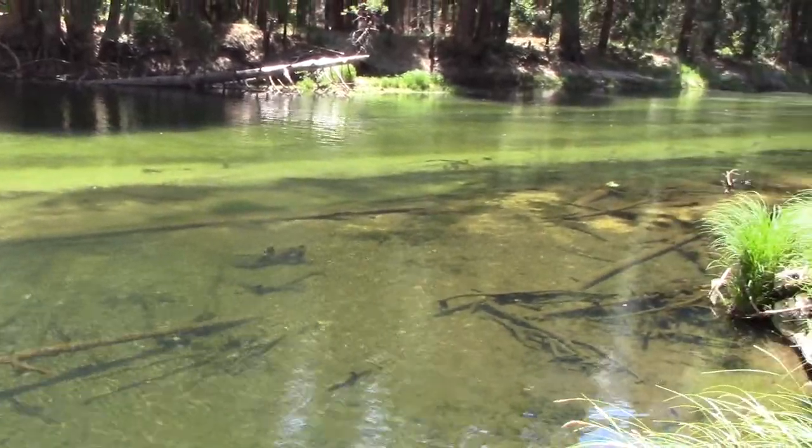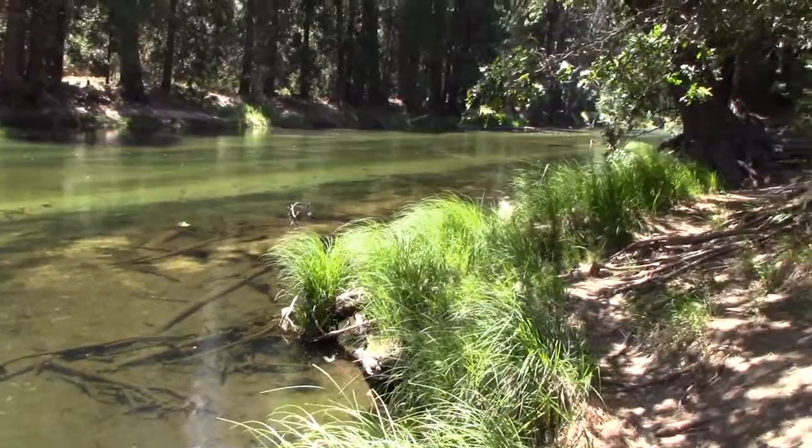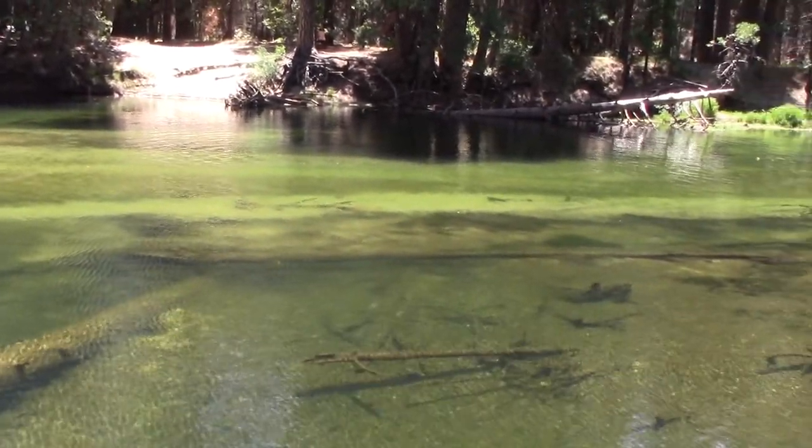Another way to enjoy the park is to kayak. The Merced River is supposed to be the most popular kayaking spot, but as you can see, it's awful low now due to the drought.